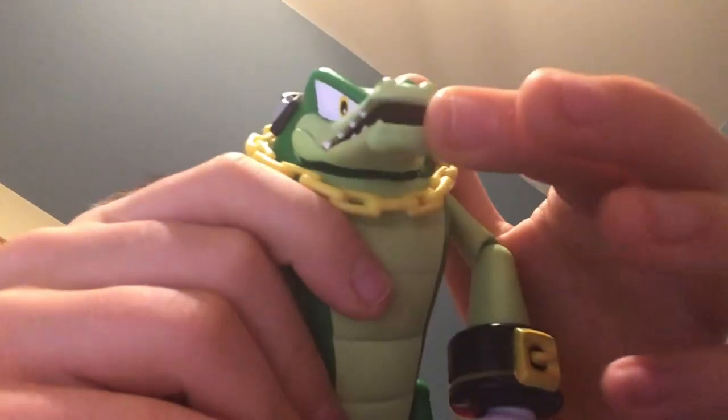You can actually do this. It's Hulk — head, arm, and whatever. Sorry, it's not really good.